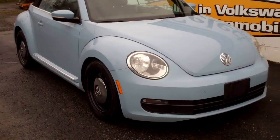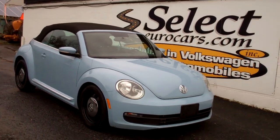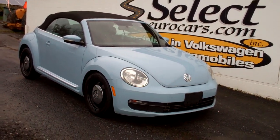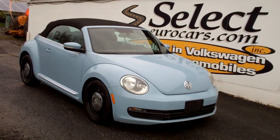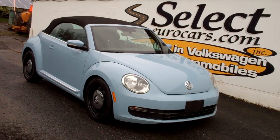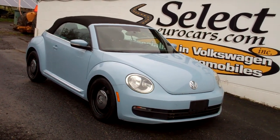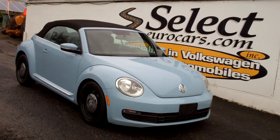This Beetle is sold here at Select Eurocars, and we have available extended service contracts — we strongly recommend them. They can protect your purchase for up to 7 years, 84,000 miles, near bumper-to-bumper coverage. Makes a tremendous amount of sense with a simple $100 deductible, good anywhere in the country. Strongly recommended.